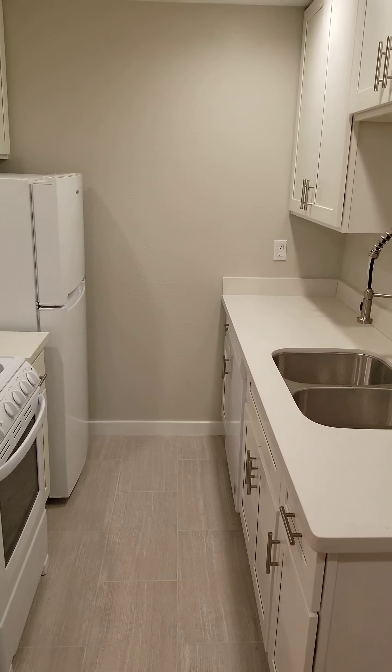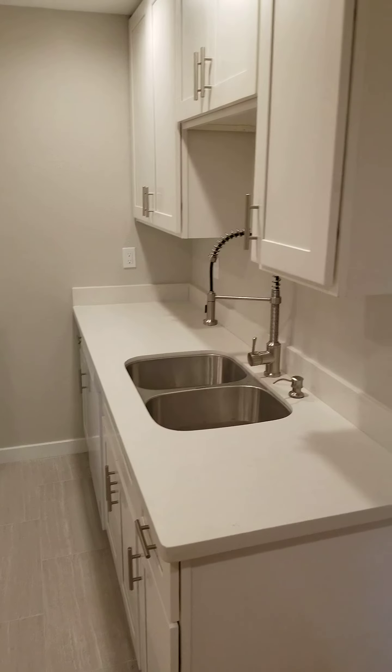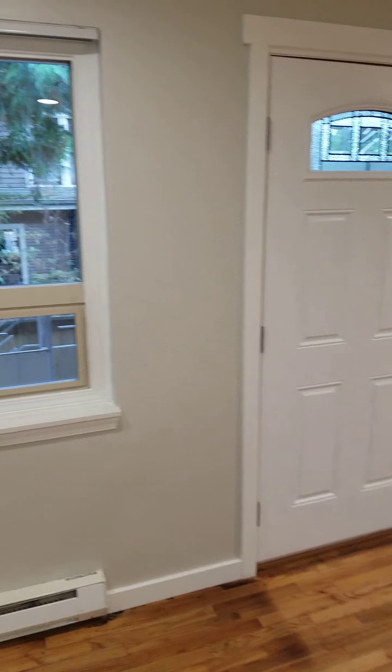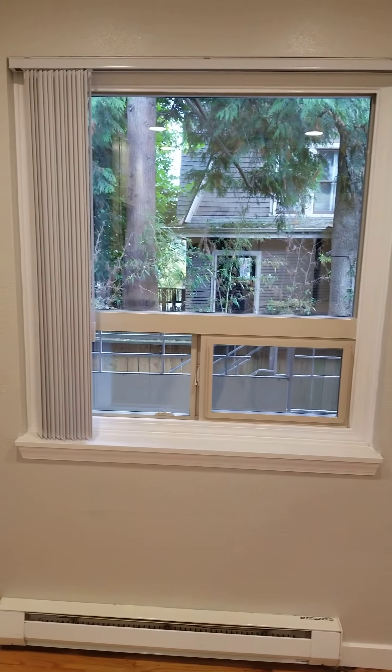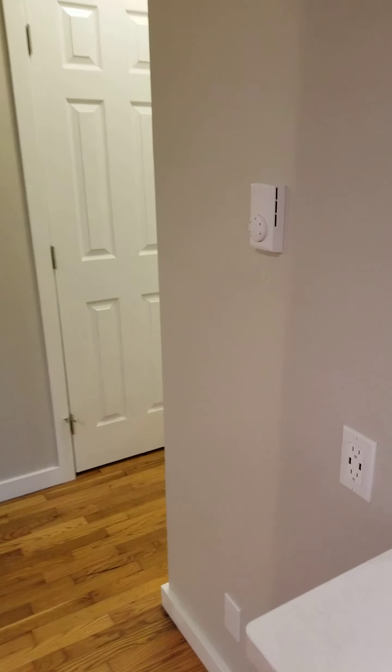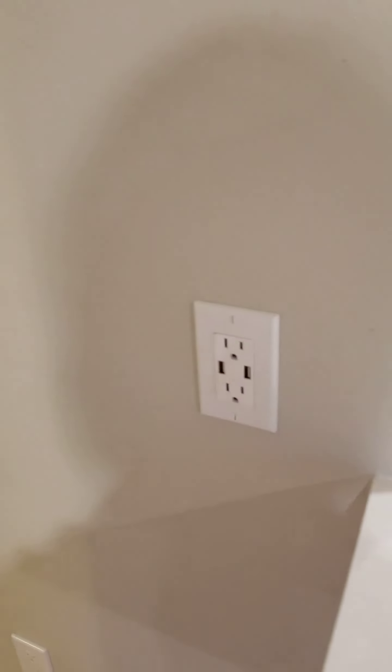Tile floors, quartz countertops, a little dining area, and USB plugs.